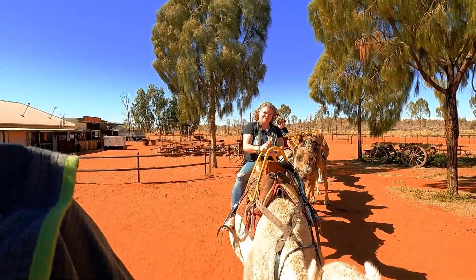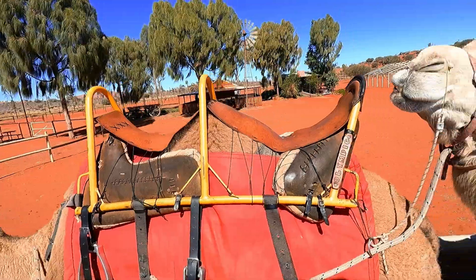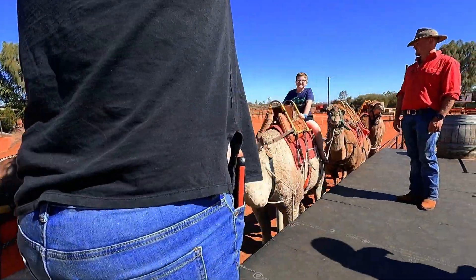We just couldn't help ourselves — we went for a short camel ride! It was a whole lot of fun, and it was Tully's first time on a camel.